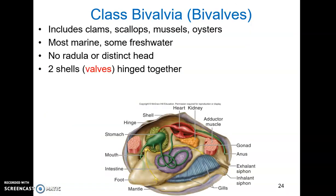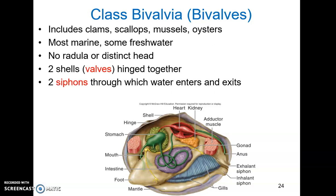Next up, we have class Bivalvia. This includes clams, scallops, mussels, oysters — any mollusk with two shells. Most are marine, though some are freshwater. They do not have a radula or a distinct head, but they do have a wedge-shaped foot used for burrowing and anchoring, which emerges out of the shell. The two shells, or valves, are hinged together. Strong adductor muscles hold these shells closed — if you've ever tried to shuck an oyster, you know how strong these can be. Two siphons allow the mollusk to suck in water and push it out, creating a current for filter feeding and respiration.